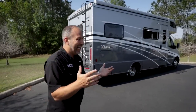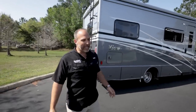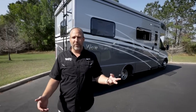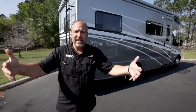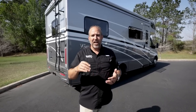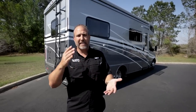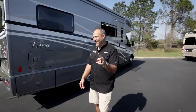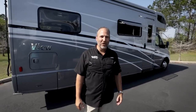Hidden fees are called hidden for a reason. Other dealerships add charges for walkthroughs — one customer was charged $1,295 just for a walkthrough. Some dealerships force you to buy extended warranties, paint protectant, tire protectant, key replacements. Sunshine State RVs doesn't charge dealer fees or prep fees, and walkthroughs are included. They're also the number one Class B dealer in Florida and number three in the country.